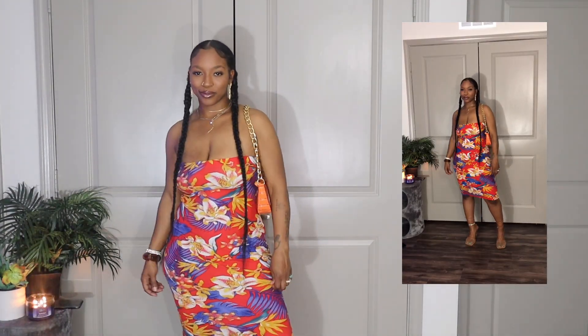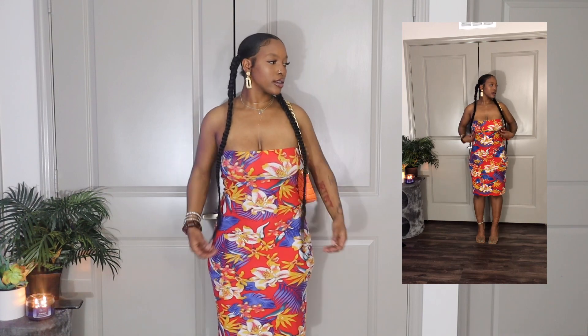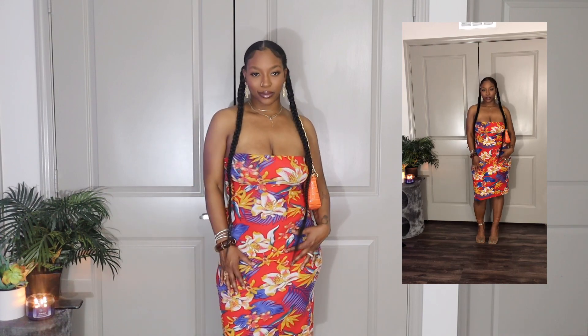Look number two definitely gave me all the cruise vibes. I cannot wait to go on my first cruise — hopefully this year. I just want to go out of the country for the first time, you know, and style out there. Anyway, this outfit definitely gave me Hawaii tees. I believe when I shopped this outfit, I got it from Goodwill — I'm definitely into thrifting.